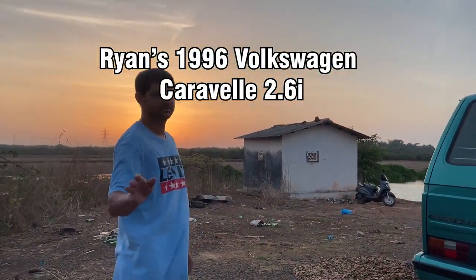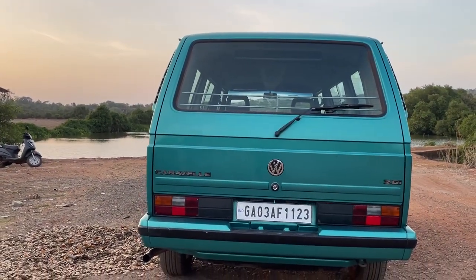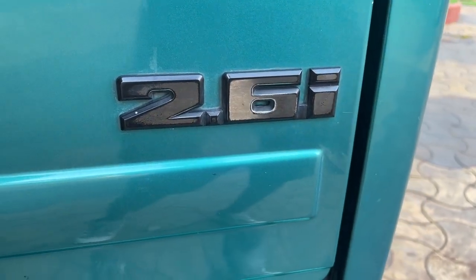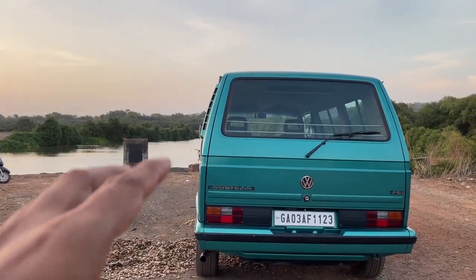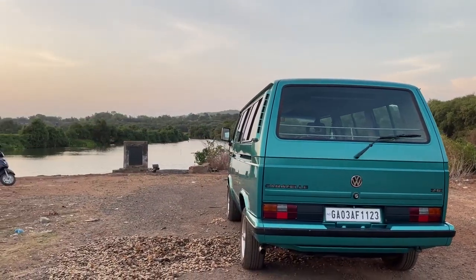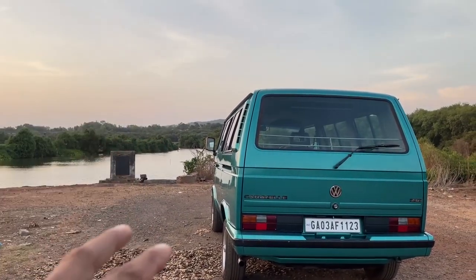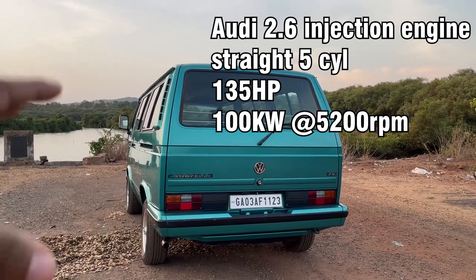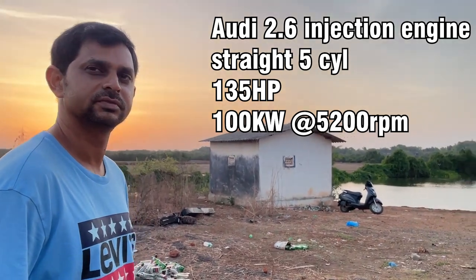Today we're here with Ryan and his T3 van. This van is actually a South Africa special — it's a 2.6 liter, five-cylinder engine. What basically happened is once the stamps were used up they took them to South Africa to reintroduce the car. They introduced it with a fuel-injected straight-five Audi-sourced engine, so you could call it their own version of a restomod. It has a lot of power — about 135 horsepower.